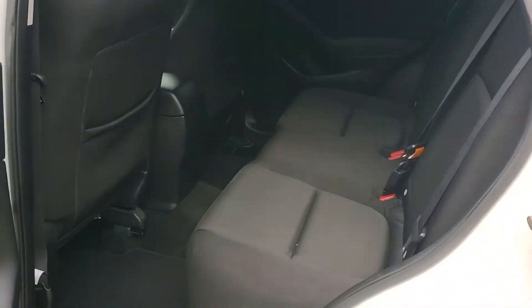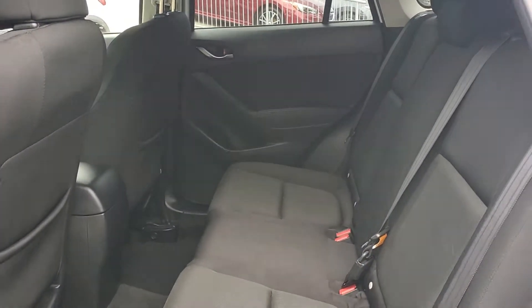This is your backseat room — very good for a family to go on a road trip.